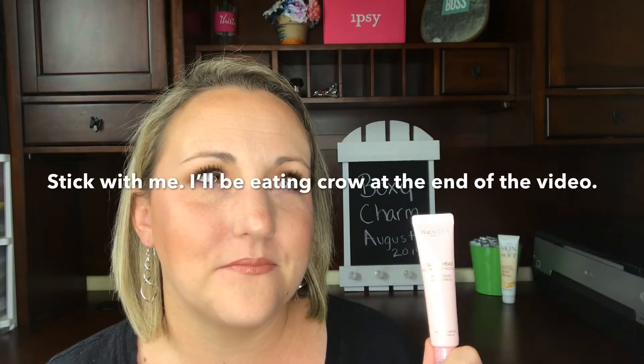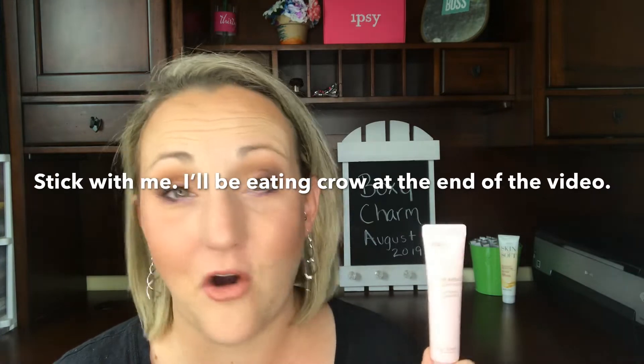The next thing I got in this box — you guys are going to kill me. For those of you who watch my unboxings regularly, go check out the playlist. Wander Beauty takes a hit on my channel — I don't know why. But this product is not bad at all, which is like the first time I've been able to say that about a Wander Beauty product.